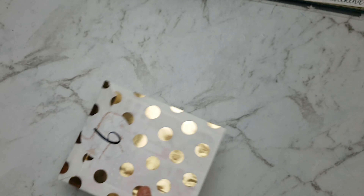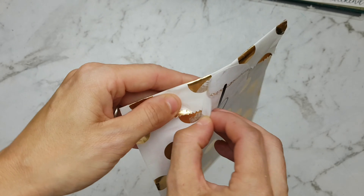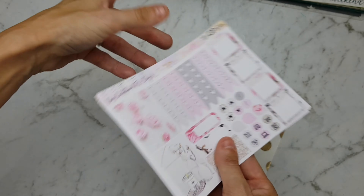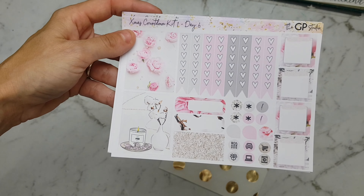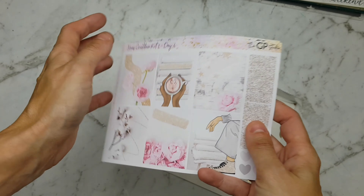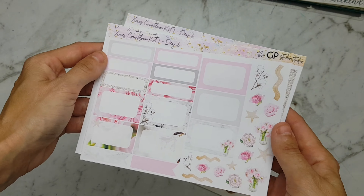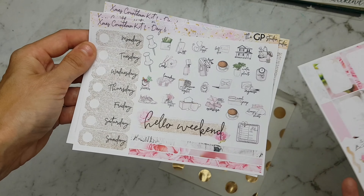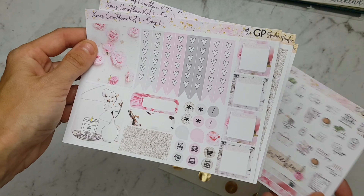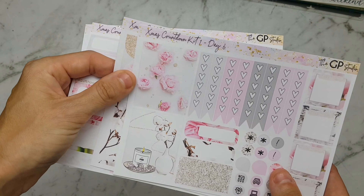In number 6 we have a thick one — a full mini kit! It has the full boxes, some checklists, some half boxes and quarter boxes, and some deco, as well as some weekend banners and icons and all that. It's really good, I love the colours — it's beautiful.